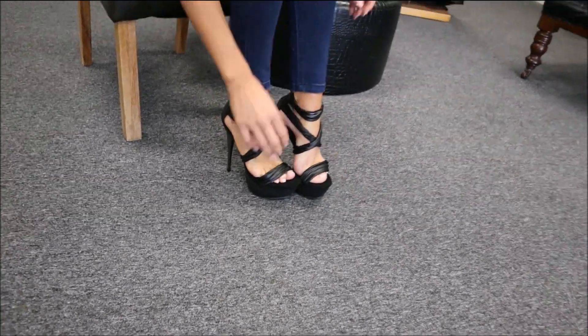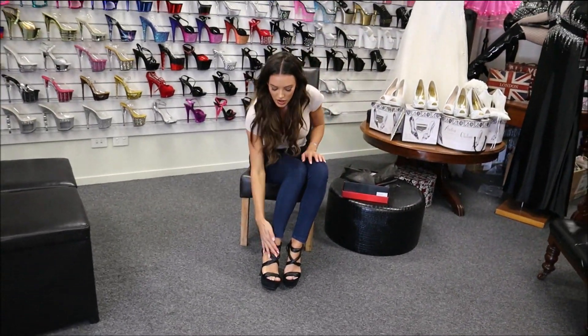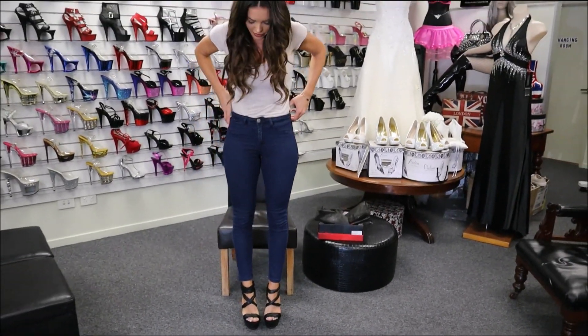They're actually quite comfortable. These straps feel really nice across my feet. I know sometimes the plastic ones can cut in a bit, but they feel really good.